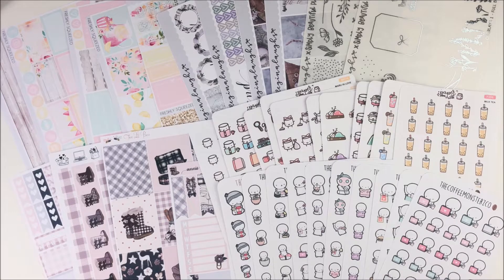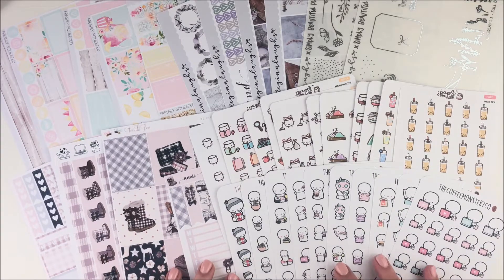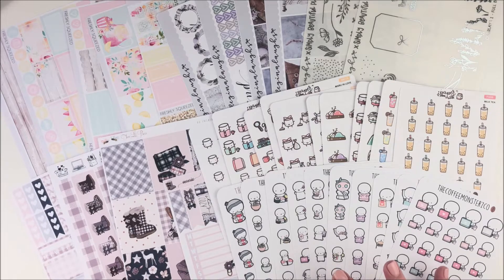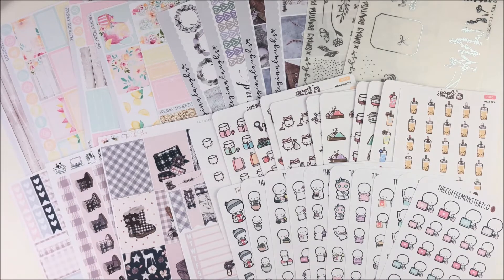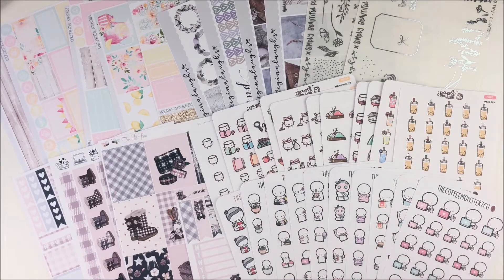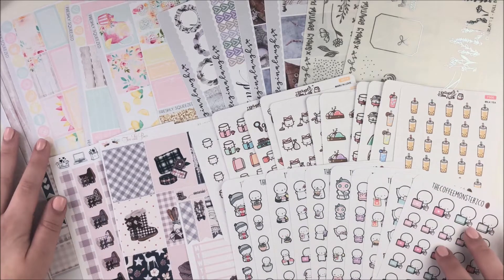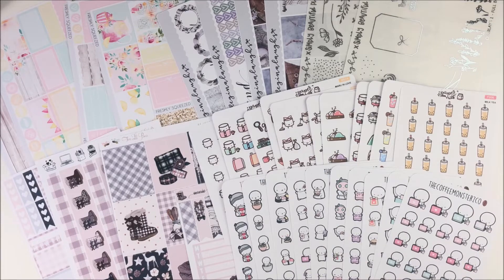Hey guys, it's Shanee and I'm back today with another video. This one is a little bit different for my channel. I saw Andrea do this and a couple other people — I'm not sure how to pronounce her name, but I saw both of them do an 'after the haul' kind of video, so I wanted to do one as well. I just finished filming this haul, so if you guys haven't seen it, make sure to go check it out — it's the last one I posted on my channel.